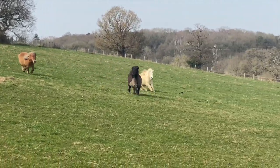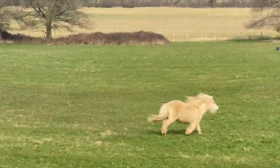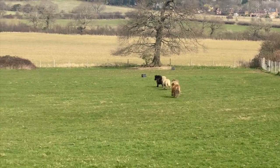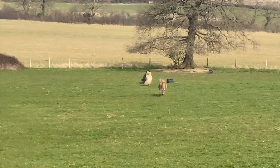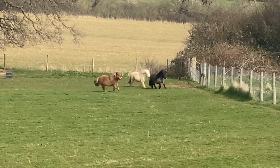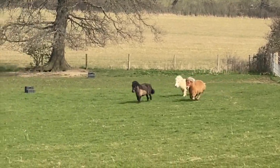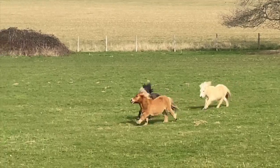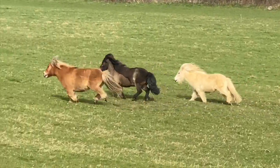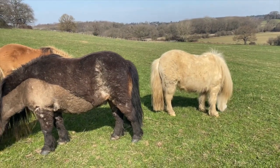New ponies often run around to make friends and see who's fastest, and it looks like Bilbo's fastest. So that was a good start for day one.